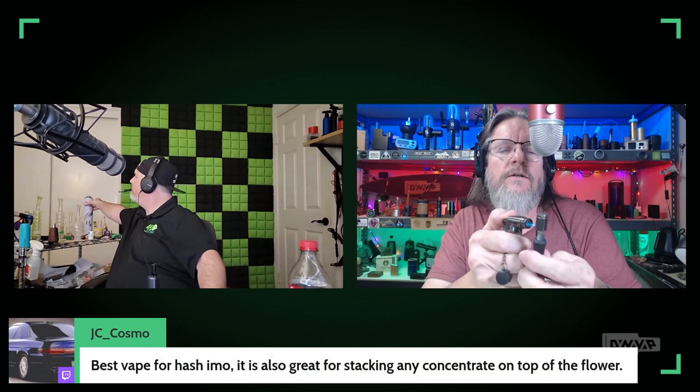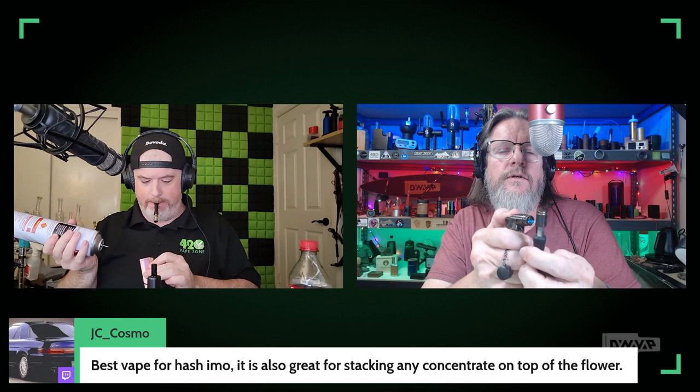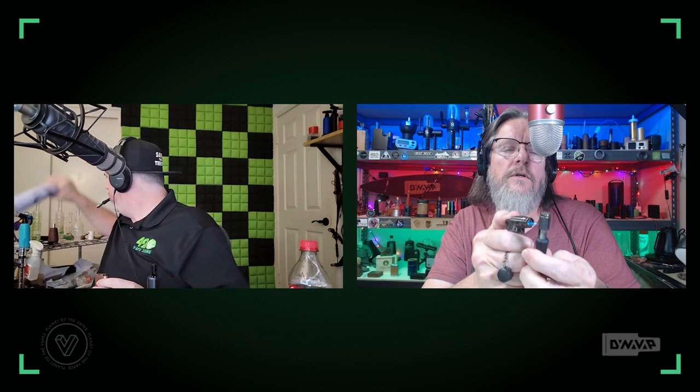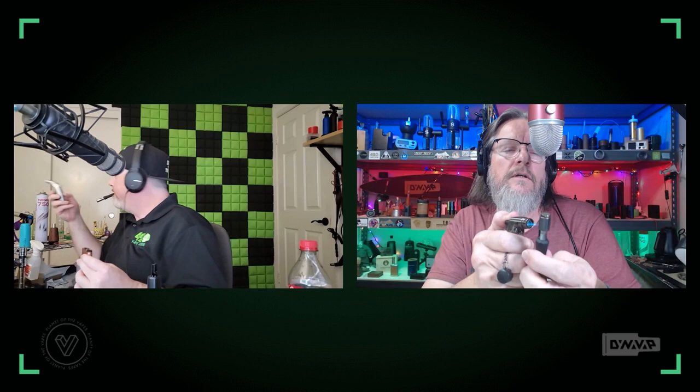I'm going in with the DynaVap B. I'm not twirling on this thing - with the full metal jacket I'm just going to aim at it and do my job. It should click soon enough. With a single torch it takes a little longer but you don't have to spin. If you get a triple or quad torch you might want to twirl a little bit or you might overdo it, but a single torch does me right.